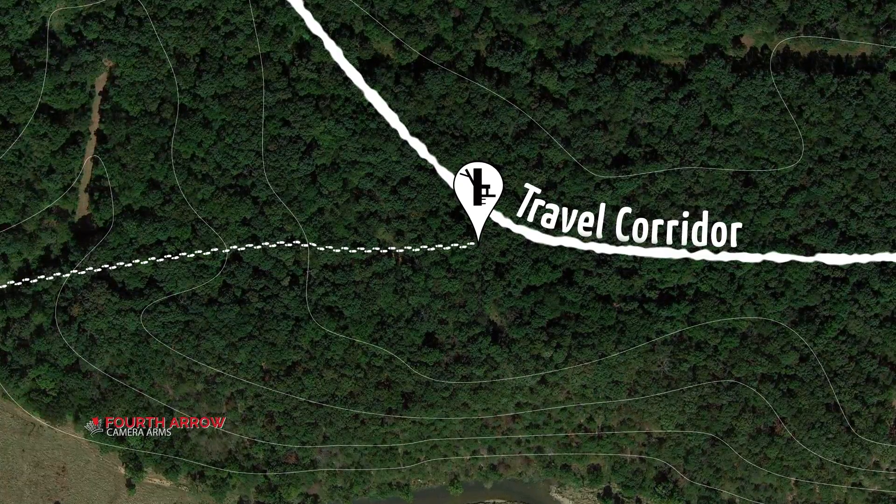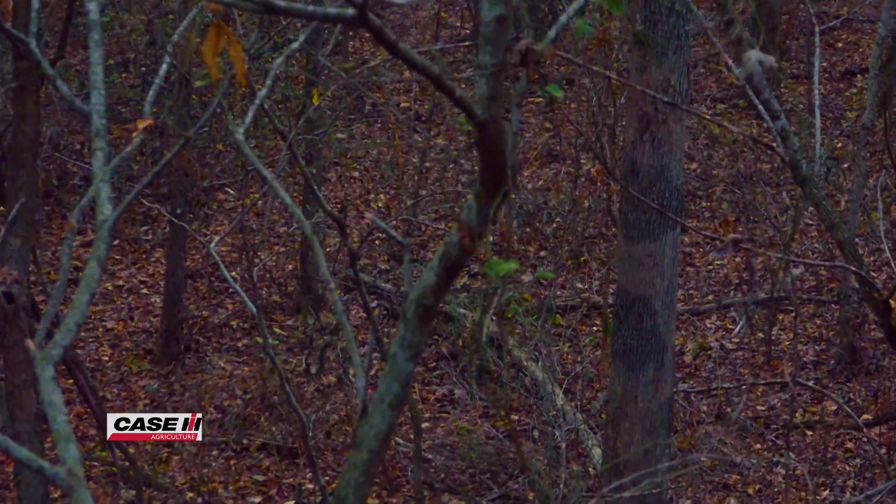It was very early when Danny spotted movement in the timber heading his way.